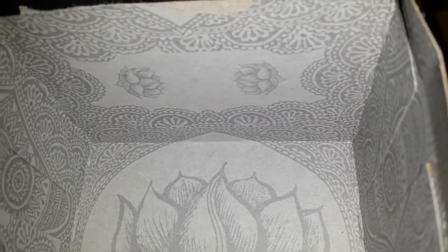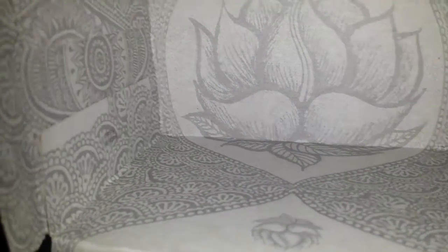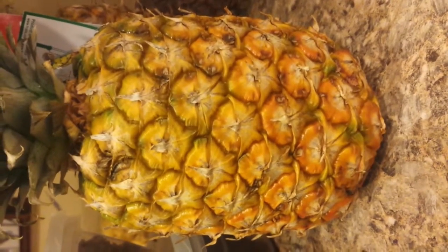I seriously love this tea packaging. It's all lotus flowers inside. So pretty. The henna-ish pattern, you guys know I love it.